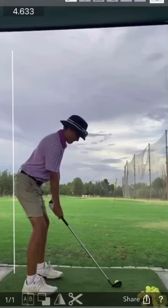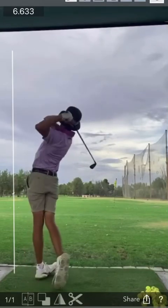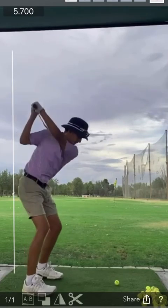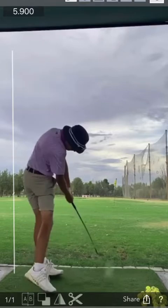Hi my man, first things first, you have an excellent golf swing. When I first saw this video, I was kind of worried that I wouldn't really have anything for you. But as soon as you said you missed the ball right, that clued in something really quickly.